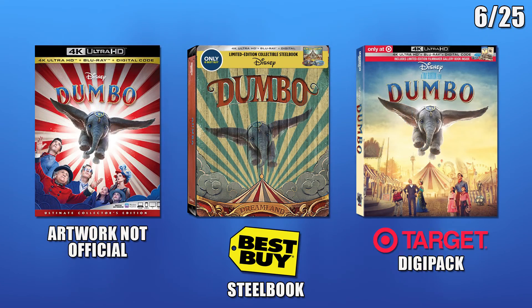The last day of releases is on the 25th. There will be three releases of the new live-action Dumbo movie: standard packaging, Best Buy exclusive Steelbook, and Target exclusive Digipack.